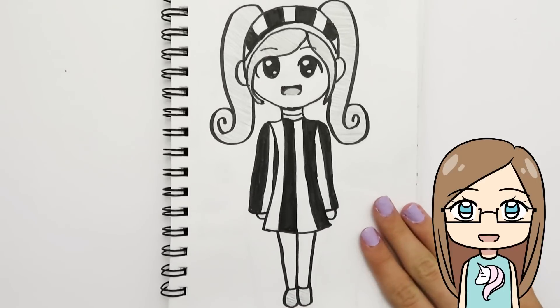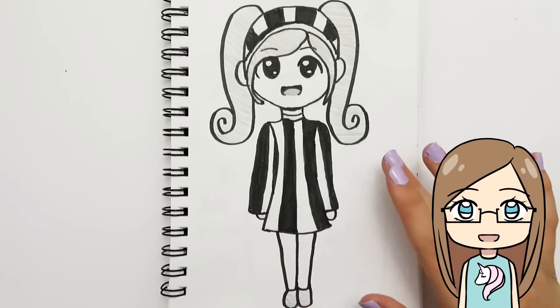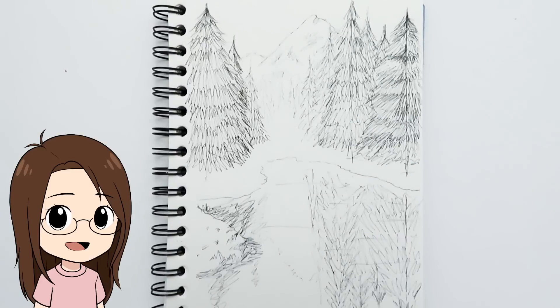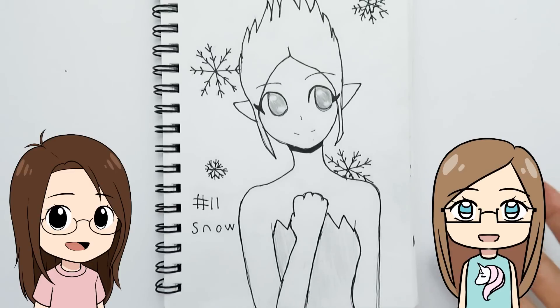My sister drew Millie from the show 'Team Umizoomi' for 'pattern' — Millie has pattern powers and changes her dress pattern, which is why she thought of her. Day eleven was 'snow' and I was feeling tired and lazy, so I drew a scribbly landscape scene — it was actually kind of fun just being super scribbly.